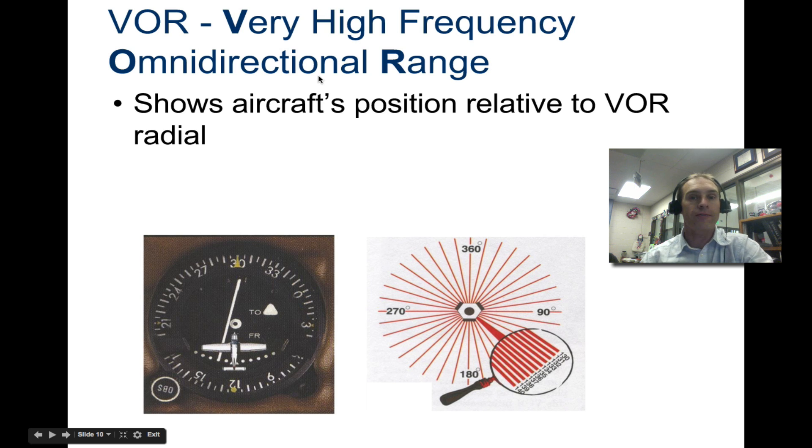Let's take a look at VOR — Very High Frequency Omnidirectional Range. This shows the aircraft's position relative to the VOR radial. You have a VOR station, and if you have an aircraft over in a certain location, you can use your indicator to help figure out exactly where you are with respect to it. It helps give you a position.